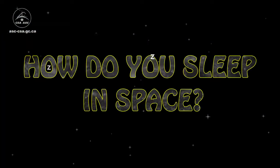Hi, Chris Hadfield here aboard the International Space Station. We keep busy on board the space station — long days, lots of work, physical exercise. At the end of it you're tired, but how do you sleep in space?